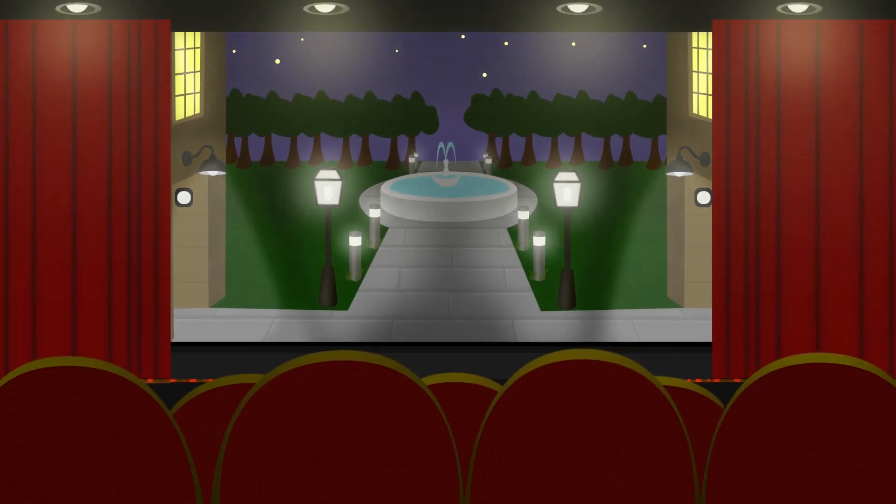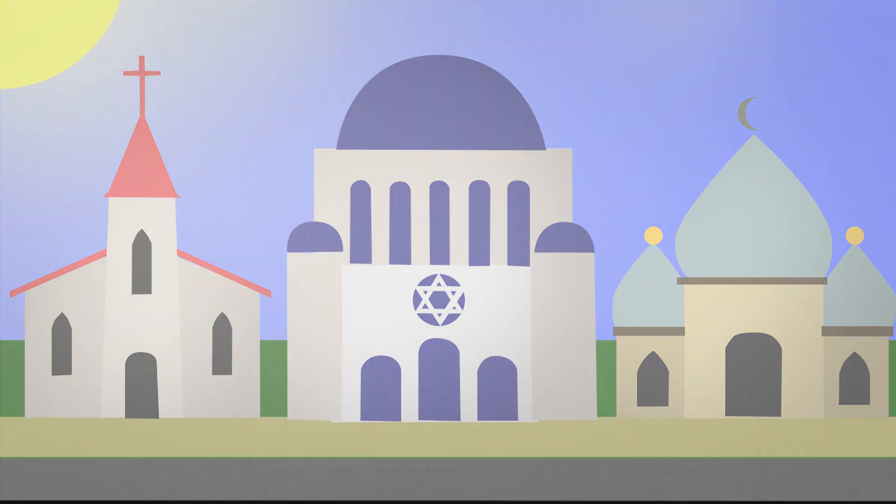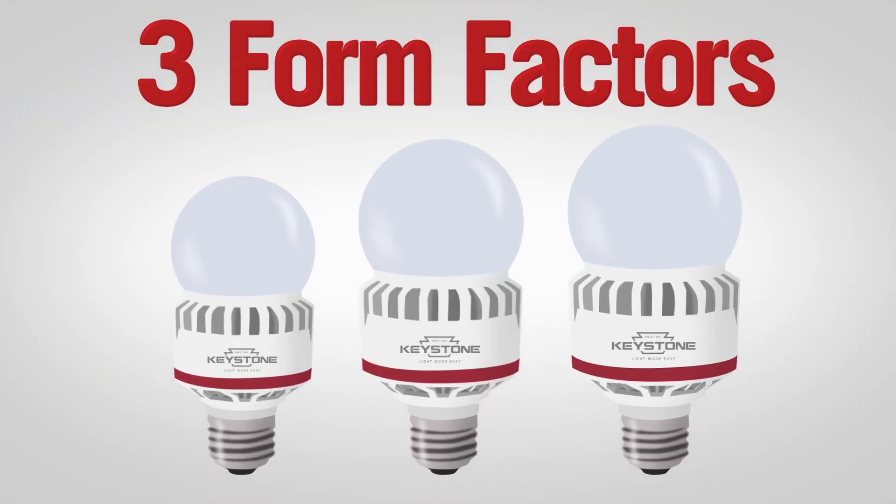The dimmable option is great for theaters and religious gathering spaces. Keystone's A-Shape bulbs are available in three form factors with substantial heatsink construction style.